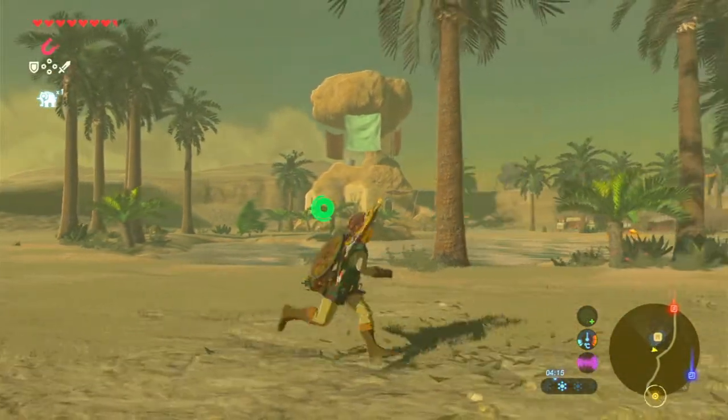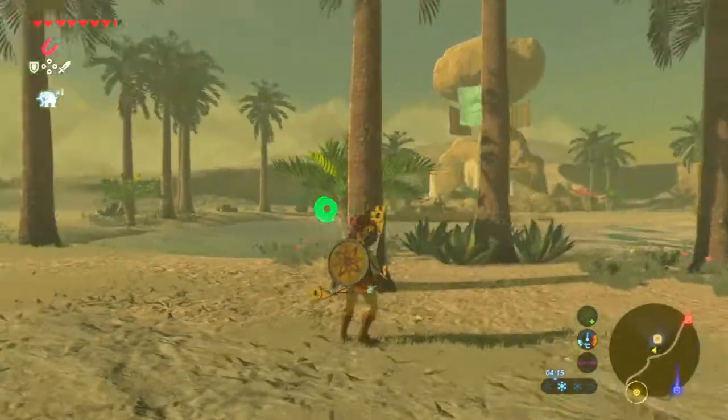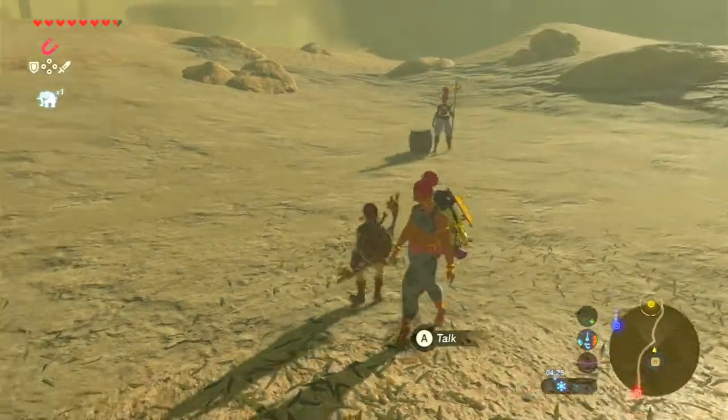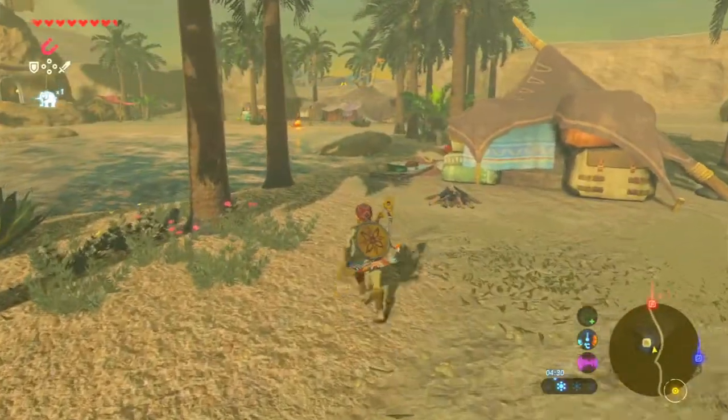Hey everybody, it's Bluetoad and welcome back to the Legends Order Breath of the Wild. Last time we made it to Karakara Bazaar, we saw Vah Naboris in the sandstorm cloud, and we had a look at our memory. So now, let's have a look around.